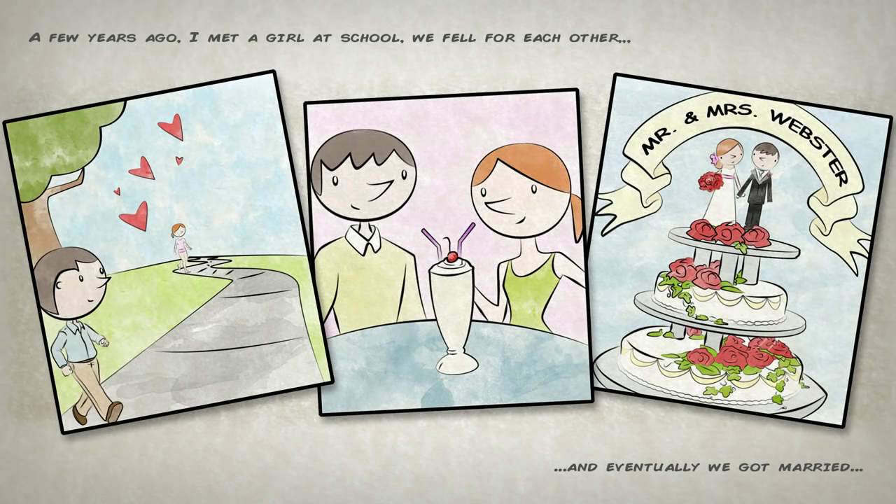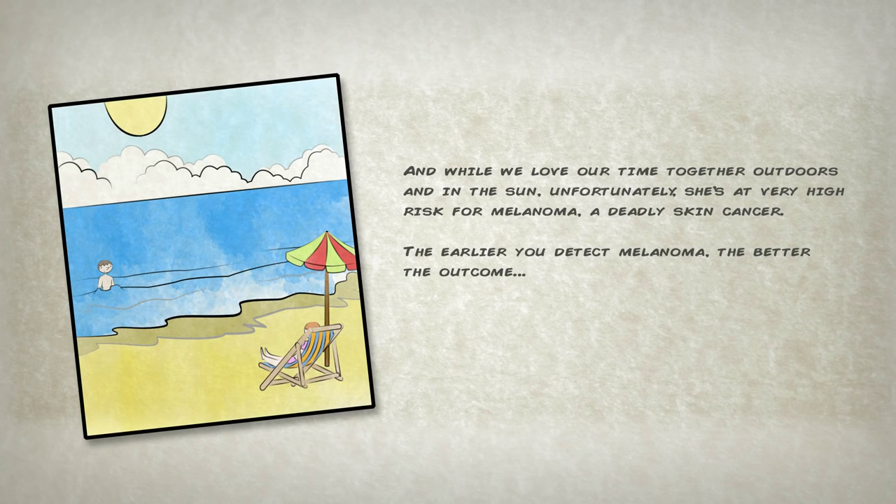A few years ago I met a girl at school. We fell for each other and eventually we got married. And while we love our time together outdoors and in the sun, unfortunately she's at very high risk for melanoma, a deadly skin cancer.